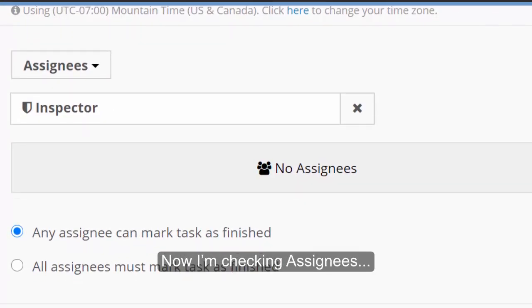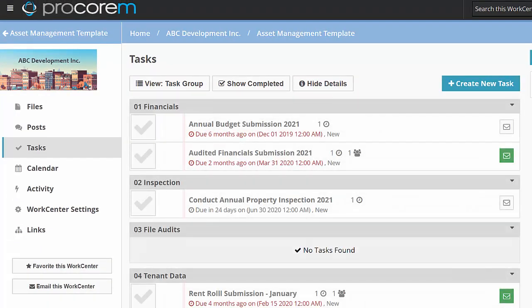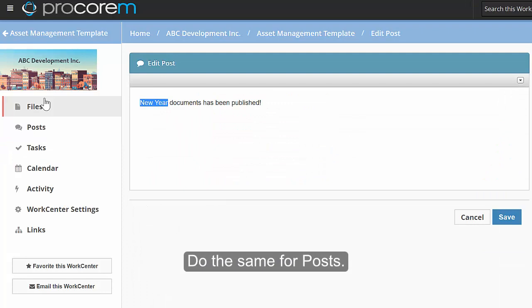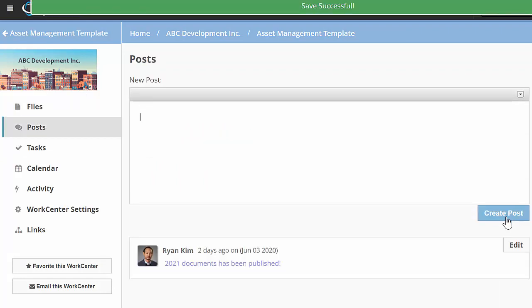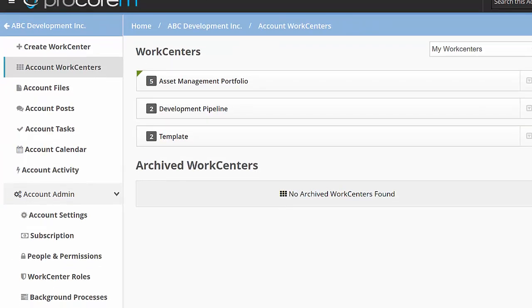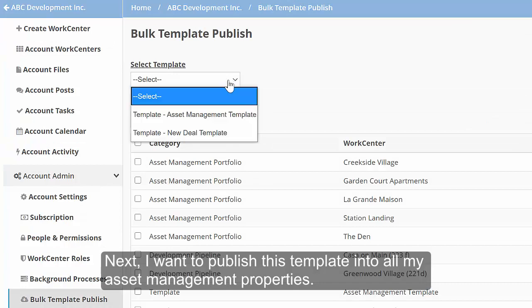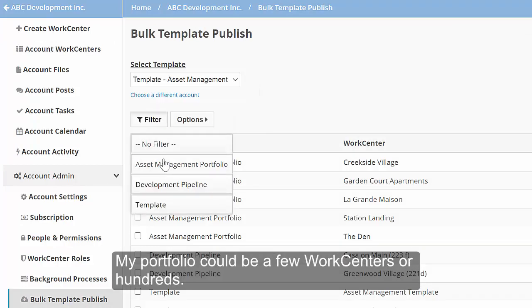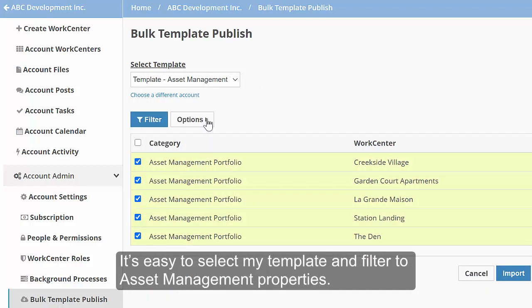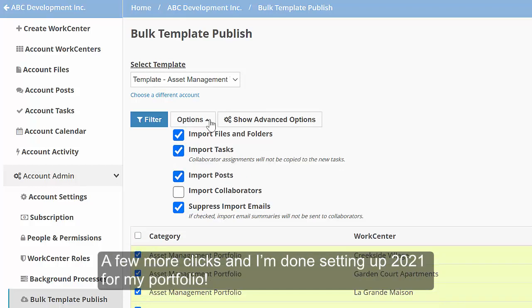Now I'm checking assignees and approvers. Task assignments are role-based. Do the same for posts. Next, I want to publish this template to all my asset management properties. My portfolio could be a few work centers or hundreds. It's easy to select my template and filter to asset management properties. A few more clicks and I'm done setting up 2021 for my portfolio.